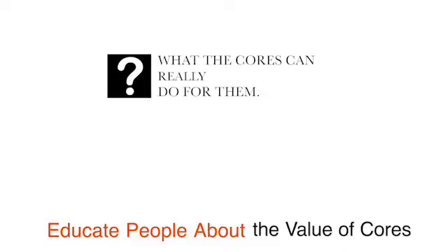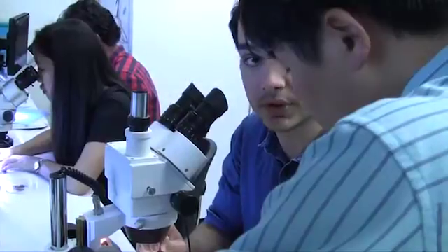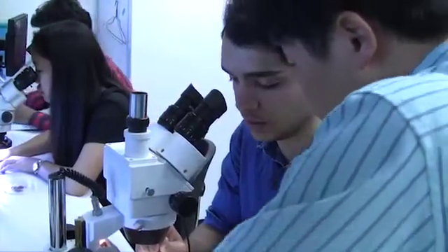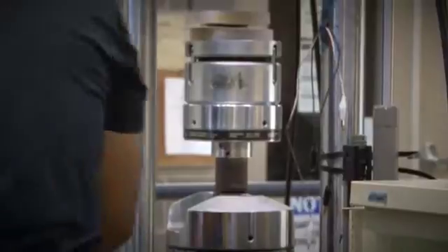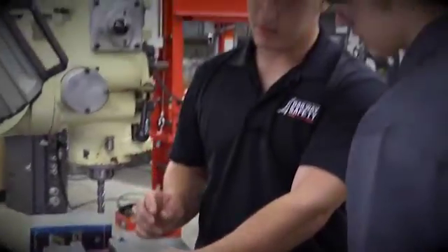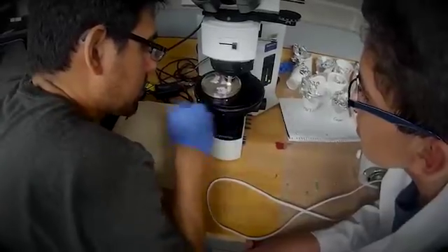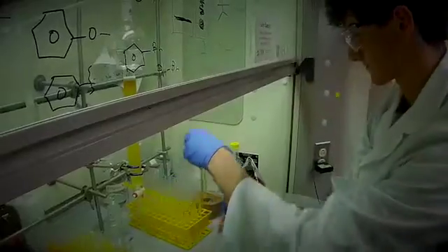To make shared infrastructure happen, you have to educate people about the cores — what cores can really do for them — explain the benefits, and engage in team-building activities, so it's not siloed. People working together in that core take care of the instrumentation, the daily running, training people, doing specimen preparation for faculty, and actually getting people the data they need with the tools they require.